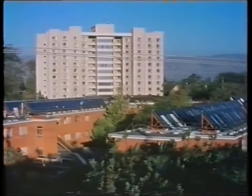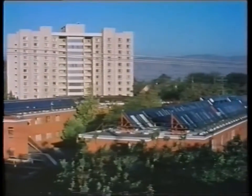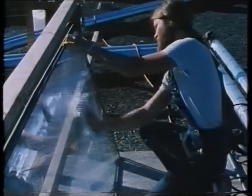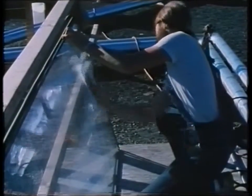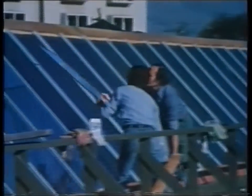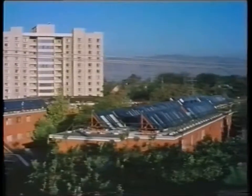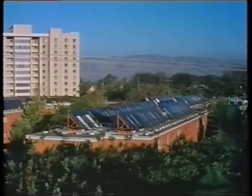Much of the impact of solar energy will come from retrofitting solar heating systems onto existing buildings. In early 1978, workers at San Jose State University in California completed work on a solar water heating system for three dormitories. Built largely by students, Project Sun Shower provides all hot water needs on a clear day with a one to two day storage capacity.